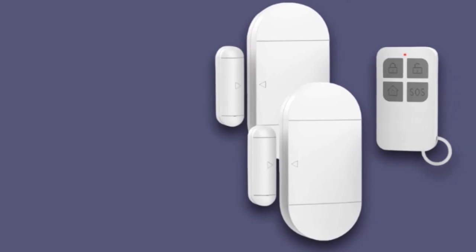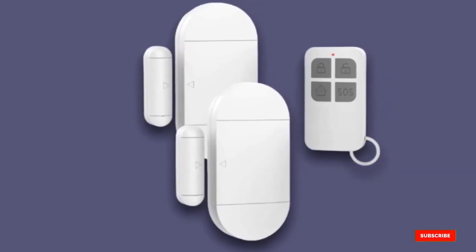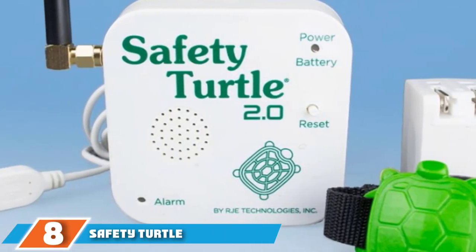With a high-pitched 130dB sound, it guarantees both you and your neighbors hear it immediately. The pool door alarm doesn't have any buttons on the casing, and both activating and adjusting is done using the remote control.